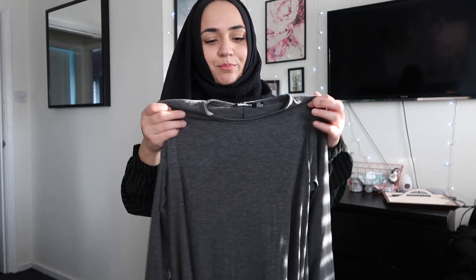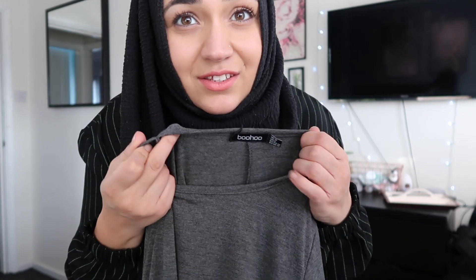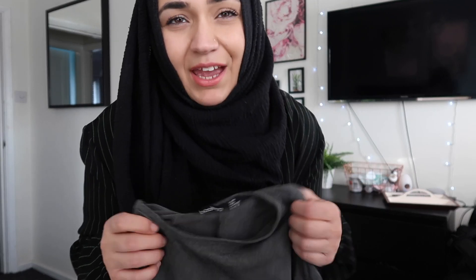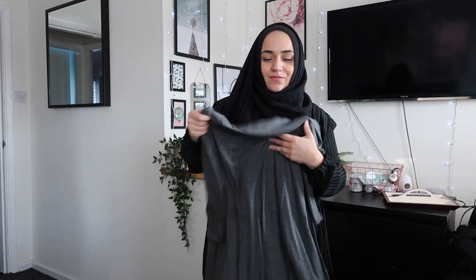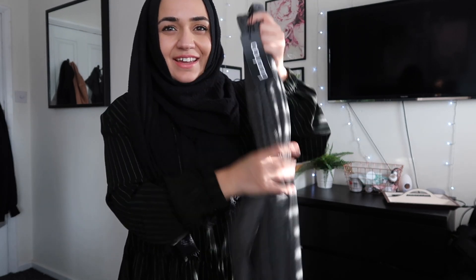I also attempted to try this next one on but my head would not fit in the hole — maybe because I've got my scarf on, but it just didn't fit and I didn't want to force it. So that is a big no. It's a skater dress — really nice and flowy with tight arms — and I think I really would have liked it. It would be a really nice basic to have in your wardrobe, but yeah, that's a no for me.